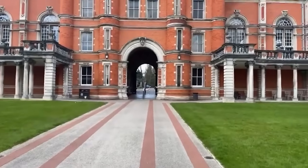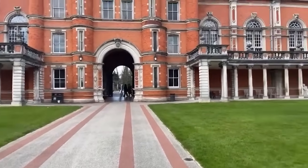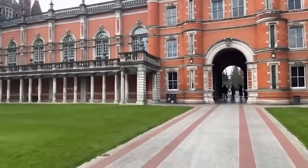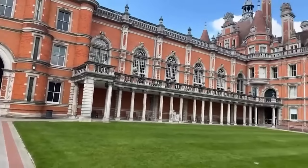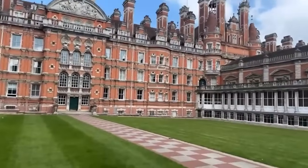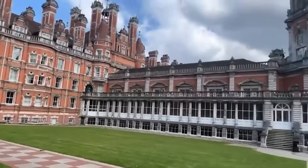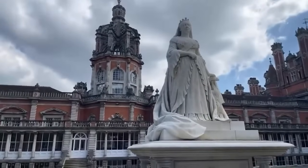So over here is the entrance of campus, with the roads coming in there. To the right is the chapel just inside, and to the left inside is the picture gallery. And as we look around, we are in our beautiful north quad, right in the middle of our famous Founders Building, and here is the statue of Queen Victoria.